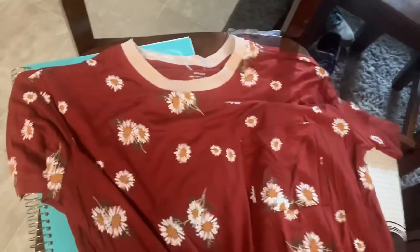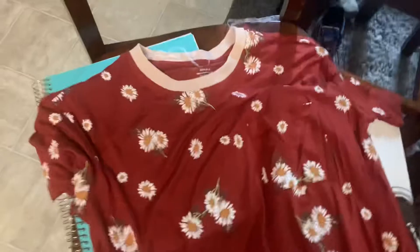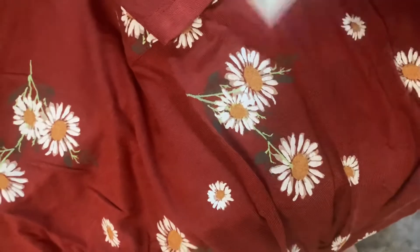I also found a short-sleeve shirt for Nora — it was $7.98. She needs some new shirts because her clothes are looking worn out, and this will also be a shirt she can wear to church since we're fixing to start going back to church. It's a No Boundaries brand.